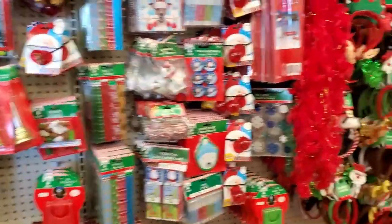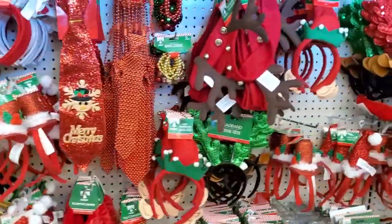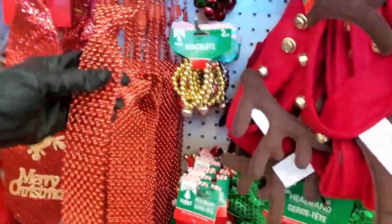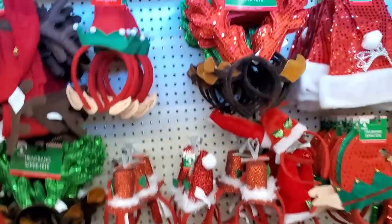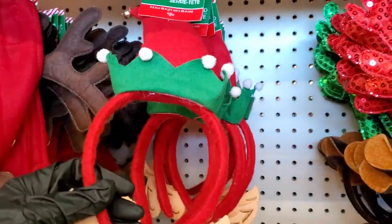Lots going on here — candles, pencils. Oh, that is adorable. I believe I already have something like this but this is kind of cute with the little elf ears.